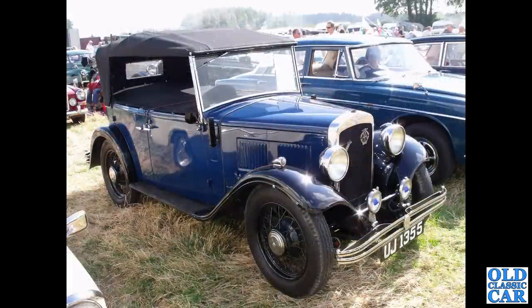Another Austin 10-4 — UJ1355. This one's a little four-door Tourer, a four-seat four-door Tourer — quite a rare sight now. I think this was also at the Kelsall steam rally.